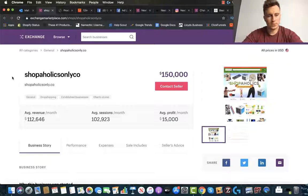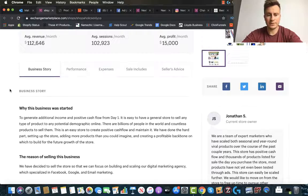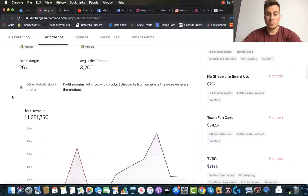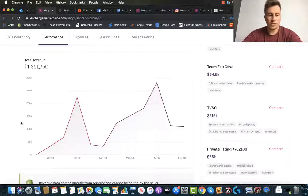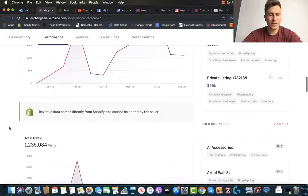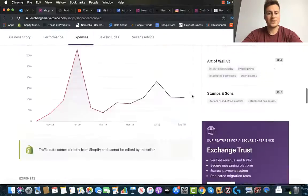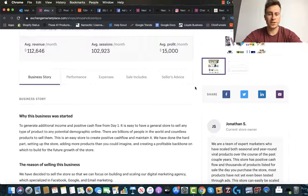So this is store number one — it's called Shopaholics. Average monthly revenue is $112,000. This is exchangemarketplace.com — all the numbers are verified by Shopify themselves. Total revenue is almost $1.4 million over the course of the past 12 months, and total traffic is 1.2 million. These guys are driving the majority of their sales through Facebook ad spending — about $55,000 a month on Facebook ads. So definitely something to learn from this store.